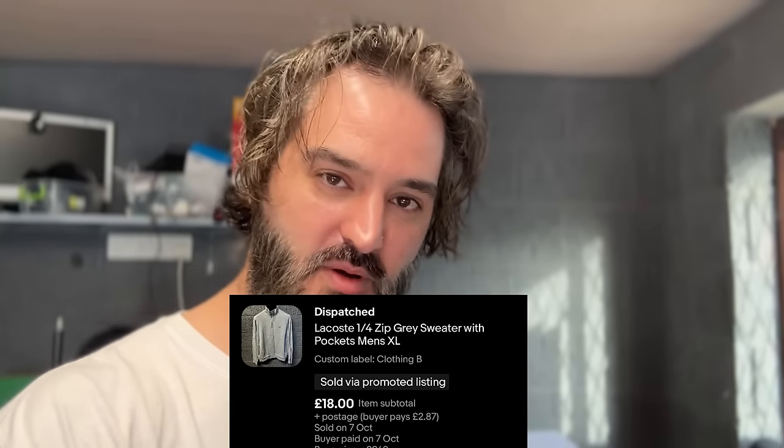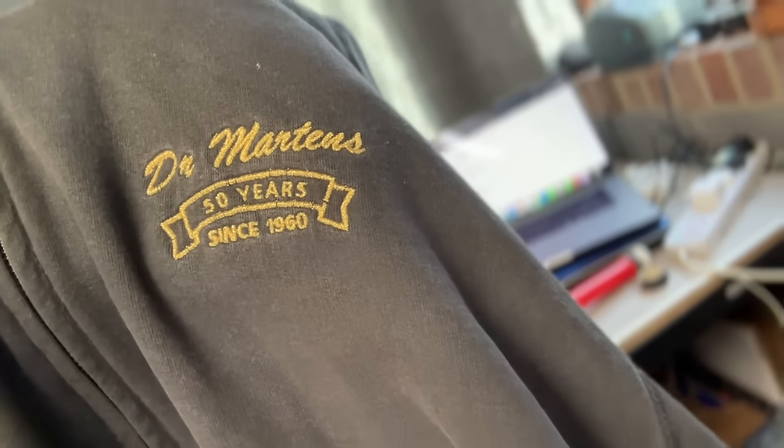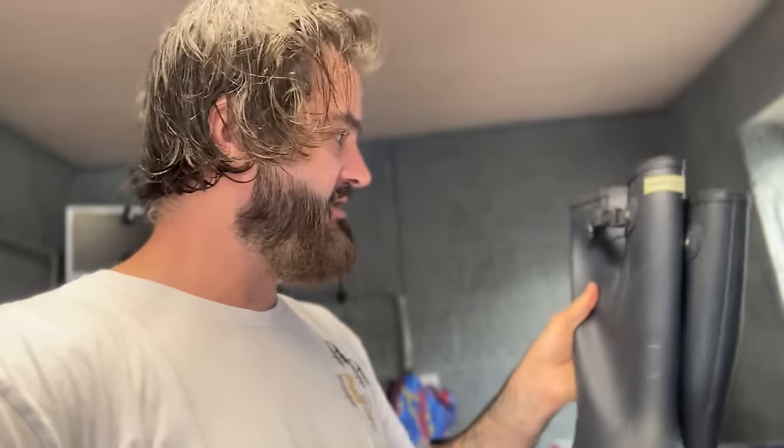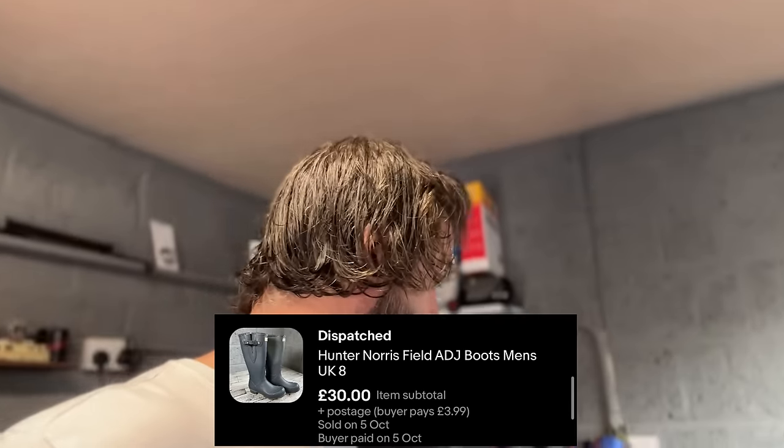In regards to clothing — would you believe it, if you list it, it will sell. We've got a couple of sales here. The Lacoste top I listed just from the video the other day sold for £18 plus postage. The Dr. Martens celebrating 50 years jumper has got a little bit of fade and some of the cuffs are a bit janky — that was £18 as well. A pair of Hunter wellington boots, really good physical condition but cosmetically there are a few marks — £30 plus postage.